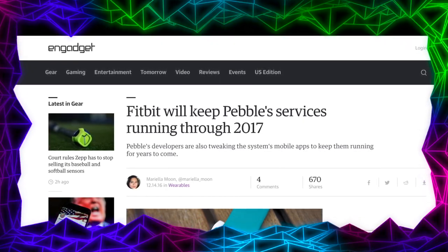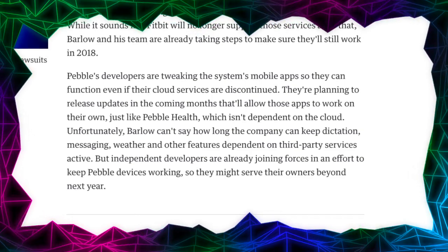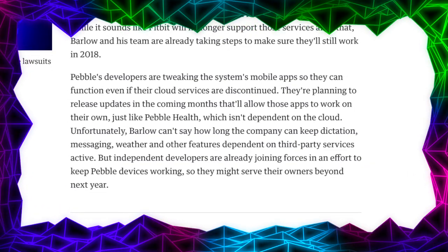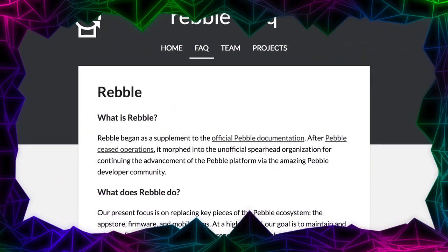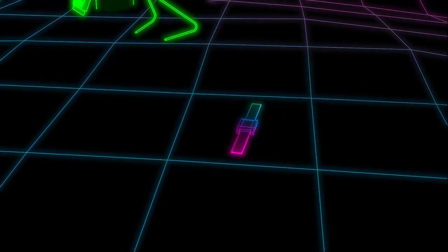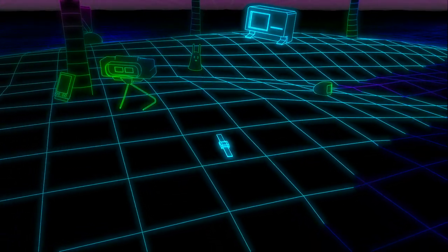Fitbit has agreed to support the existing Pebble consumer base into 2017, and recent upgrades to the Pebble app have removed the device's reliance on existing Pebble cloud services. Hackers have already begun working towards a custom firmware for the Pebble, but who knows when or if that will materialize. The Pebble's future as an obsolete device is somewhat uncertain.